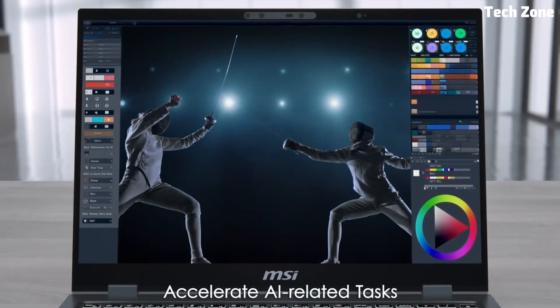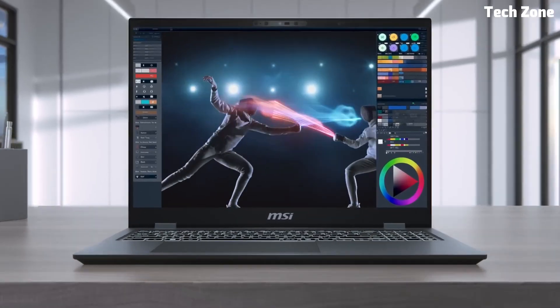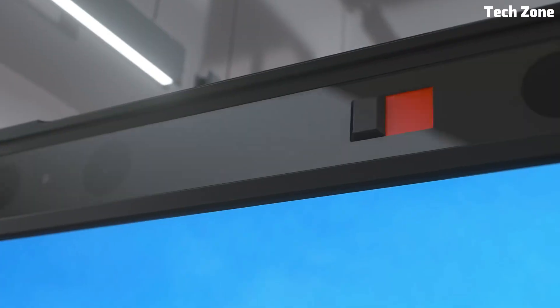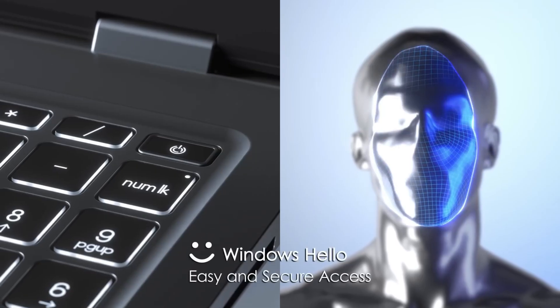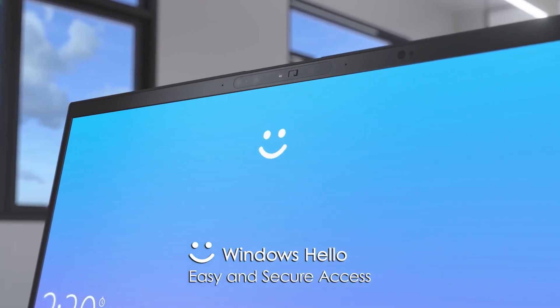Security is also a priority, with Windows Hello facial recognition and a fingerprint reader for effortless login. Whether you're a professional, a student, or a creative mind, the MSI Prestige 16AI Evo B1M is built to keep you ahead of the curve — powerful, stylish, and smarter than ever.